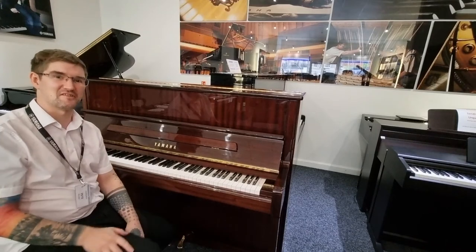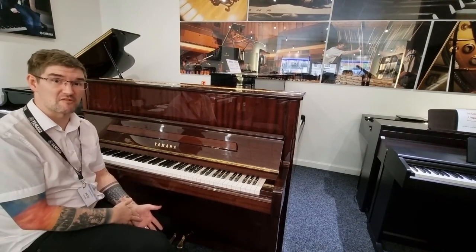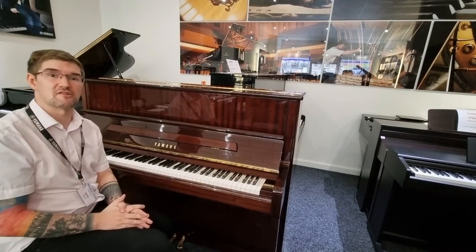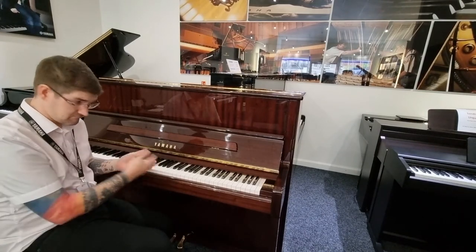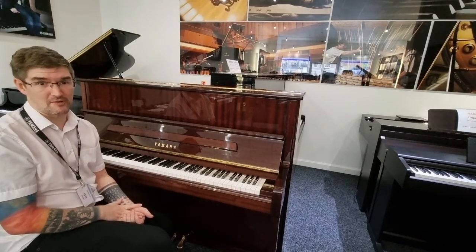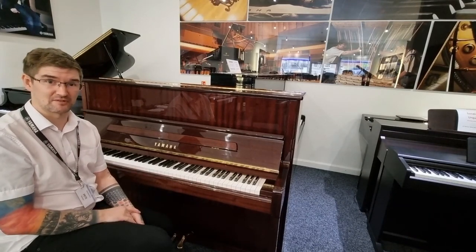Lovely piano. Bearing in mind this would have been £8,000 or £9,000 new, the price that we've got it for is an absolute steal, so it won't be here for long. As with any of our acoustic used instruments, this one in particular will go quickly, so do snap it up if you like the look. Have a good day.